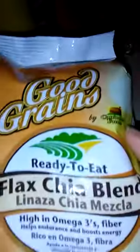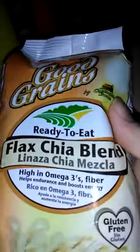It says it's 70% less fat and 40% more protein than peanuts. And I checked this stuff out — it's called Chia Ready to Eat Flax Chia Blend. It says you could add it to different foods or crackers. I'm going to have to look at it; there's a lot of information about that.